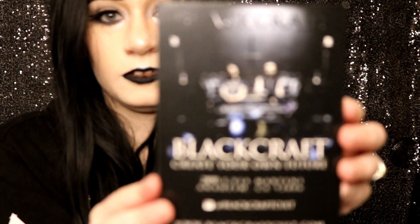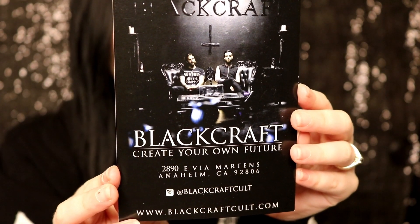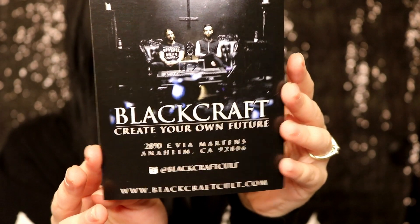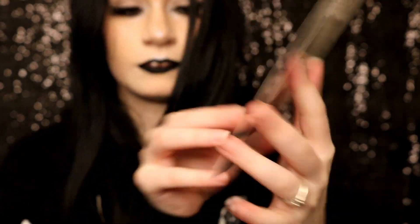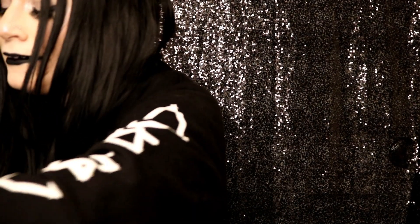Then you get the normal little thank-you card: 'Thank you for joining the Black Craft Cult family. We hope our products will encourage you to believe in yourself and create your own future. We affirm believers that you don't need God in order to be a good person and do positive things for others.' They'll also be at Warped Tour — it's the last year of Warped Tour, guys. I really hope I can go. And gift cards are now available.